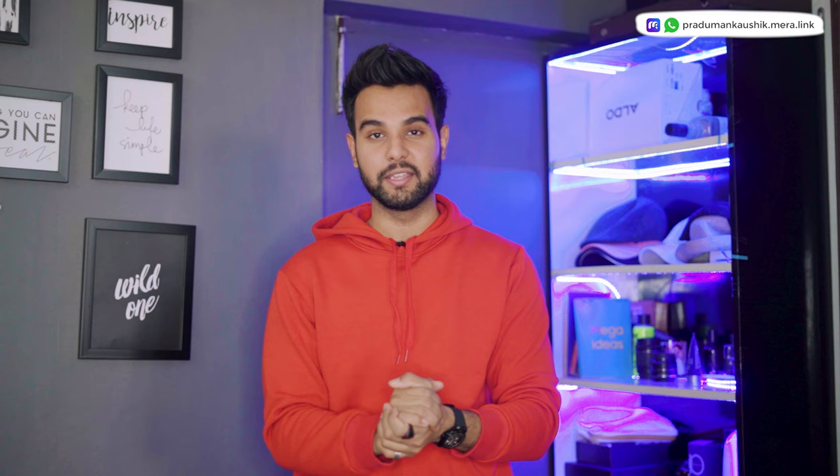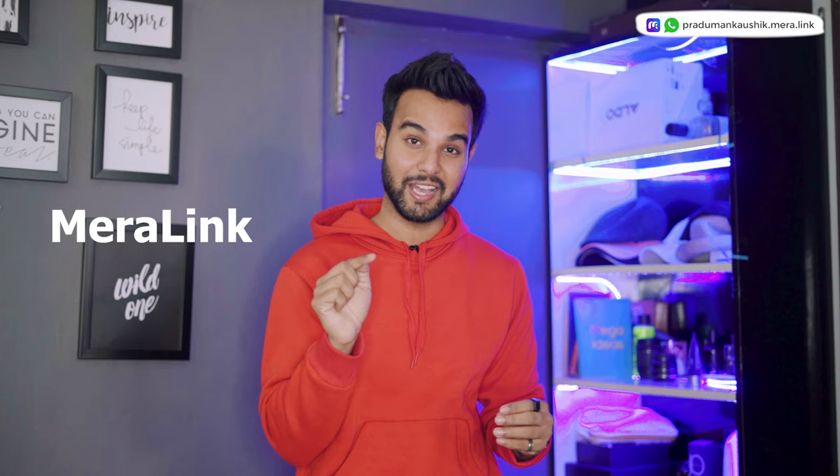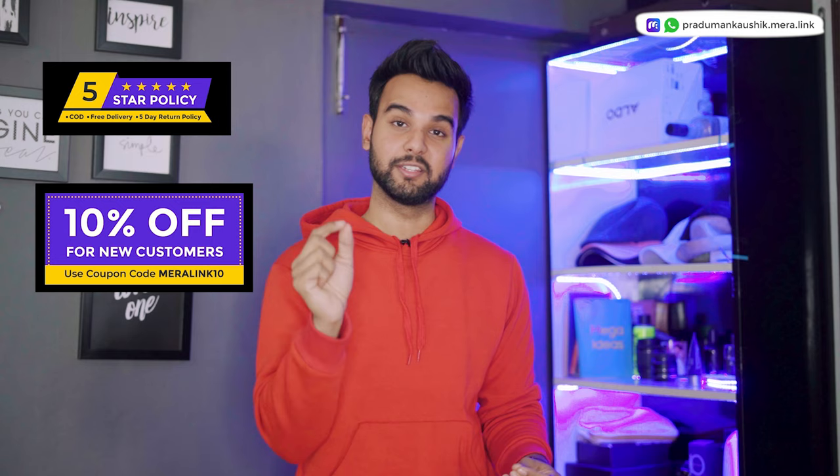In the video I will show you all the outfits, and you can also order via WhatsApp. There is an additional 10% discount coupon code for first-time users. You can find all the details in the description to get that additional 10% discount.